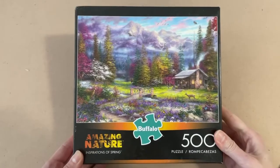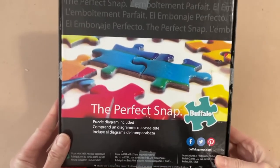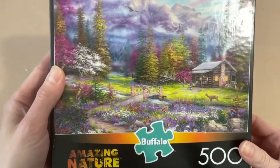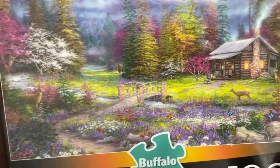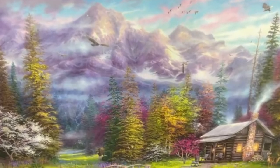Next we have another Buffalo Games puzzle. This one is from the Amazing Nature series and it's called Inspirations of Spring — a 500-piece puzzle, 21.25 by 15 inches when completed. It's such a beautiful image: beautiful colors from the trees and flowers, some deer running around. You can even see what might be a bear in the background. This kind of looks like where I live — I actually had a bear on my driveway the other night and he ripped my garbage apart.